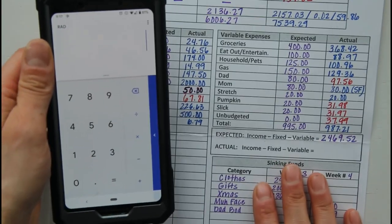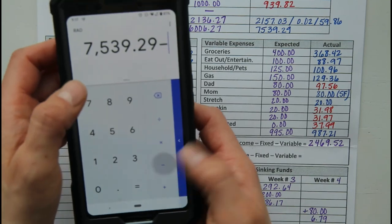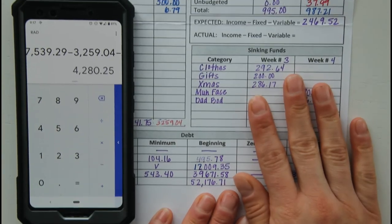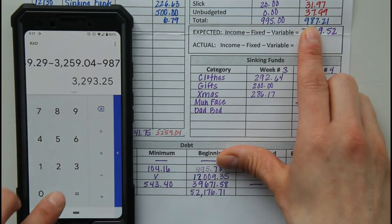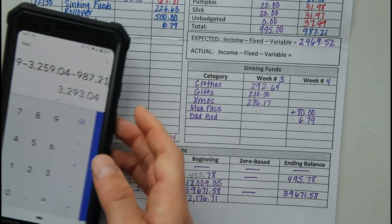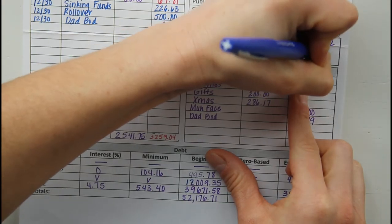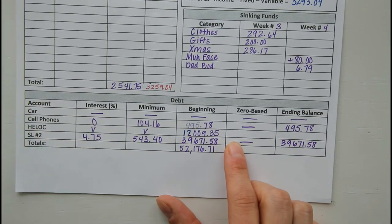What we'll do is take our income, which is $7,539.29, minus this amount here — $3,259.04 — minus our variable expenses amount, which was $987.21. We still end up with a nice chunk of money to throw at debt. So we'll do $3,293.04. Now what we'll do is pull that number down and subtract it from our HELOC.